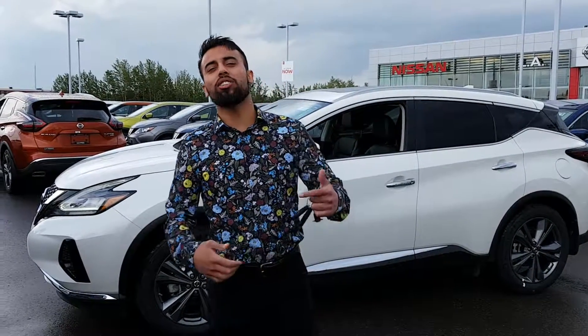Hey Bill, I'm Blair — it's Faraz down here at LA Nissan. Thank you so much for calling me again and wanting to upgrade.